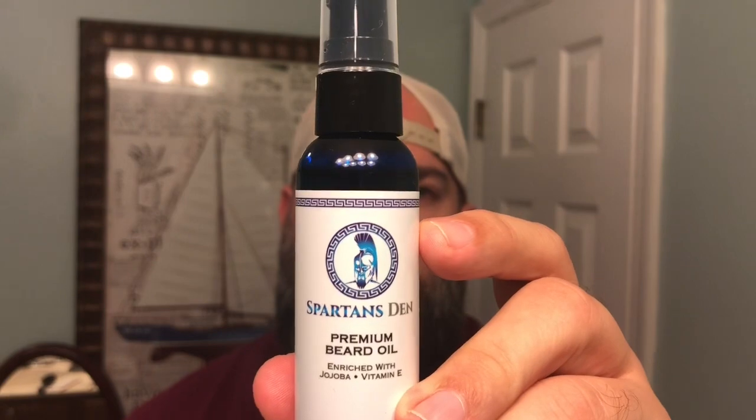What's going on guys? It's Matt with No BS Beard Reviews. Tonight we're going to take a look at one of my new favorite companies — that is Spartans Den. Spartans Den is based out of Mississippi. They're a smaller company. Everything they do is handmade, from pouring their oils and balms to their packaging, to ensure consistency.